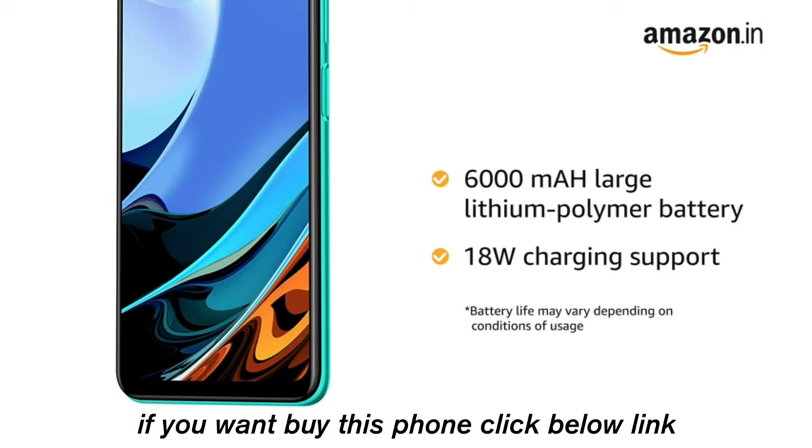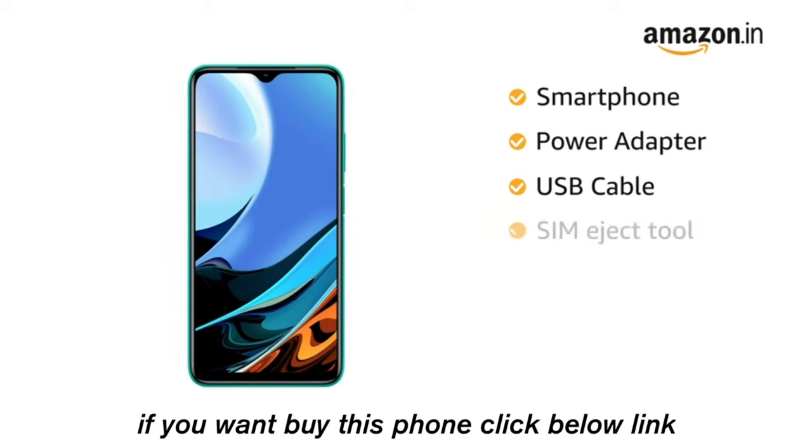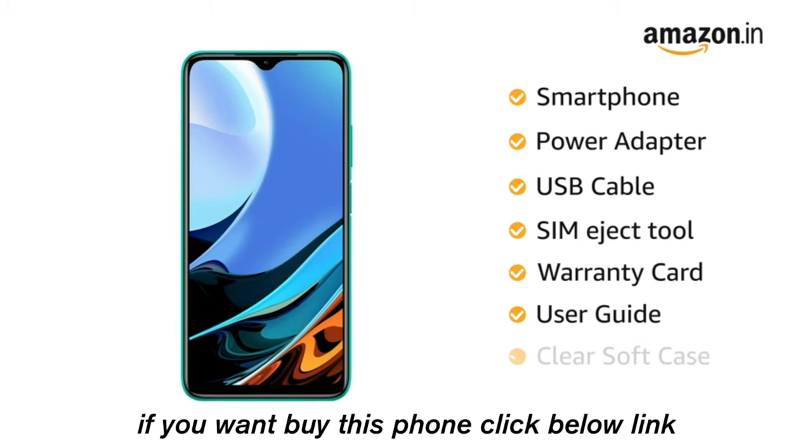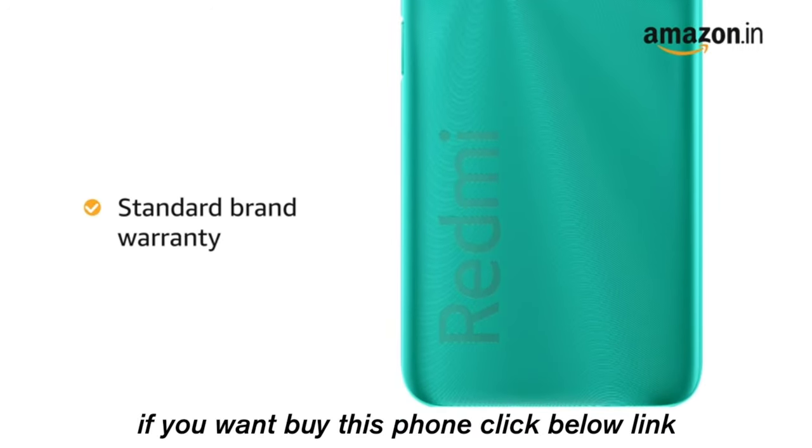Inside the box you can find the smartphone, power adapter, USB cable, SIM eject tool, warranty card, user guide, and clear soft case. This product comes with standard brand warranty.